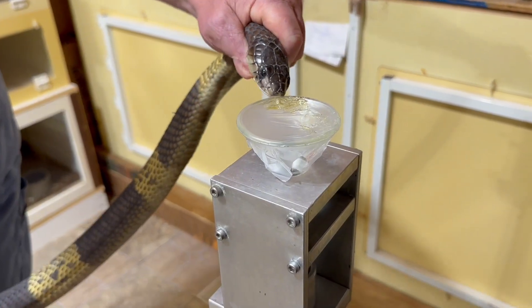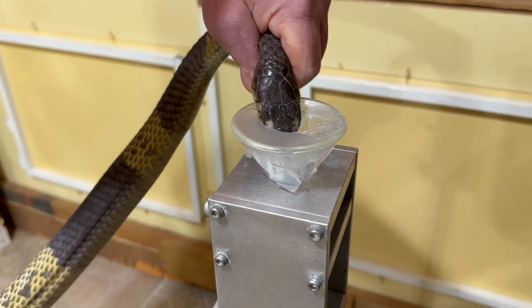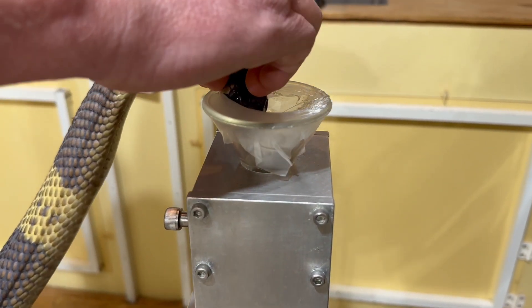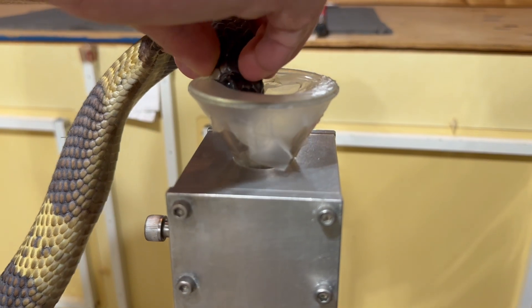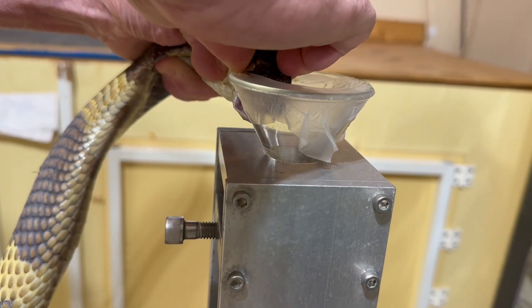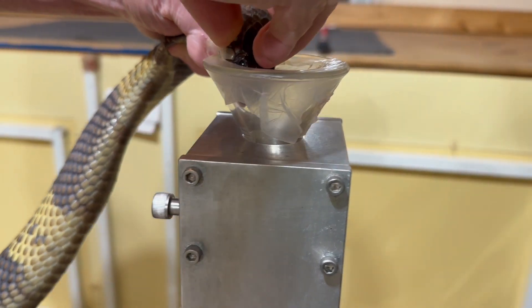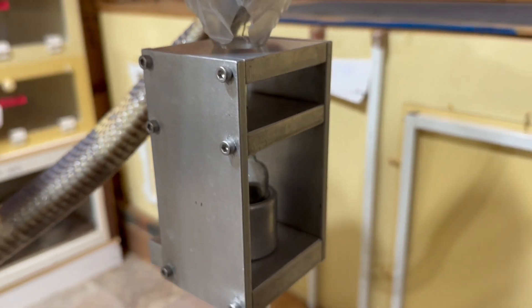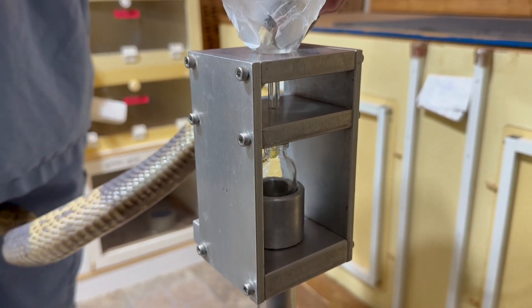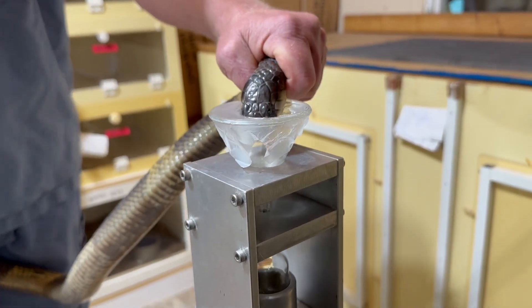So let her get her bite there. And this was the last one that we did this day. Just collected some venom — not a huge amount from these guys. I think there were a total of six snakes done this day.